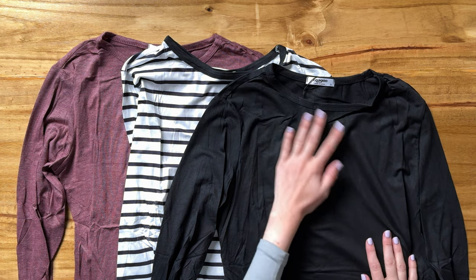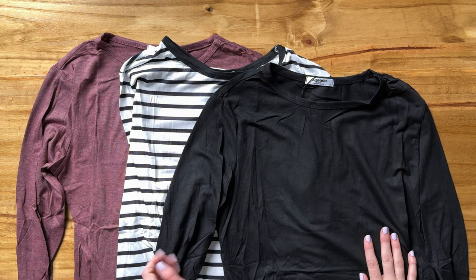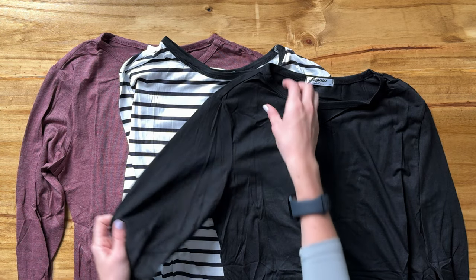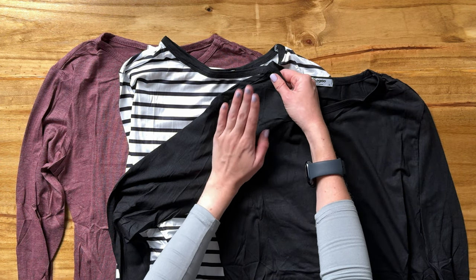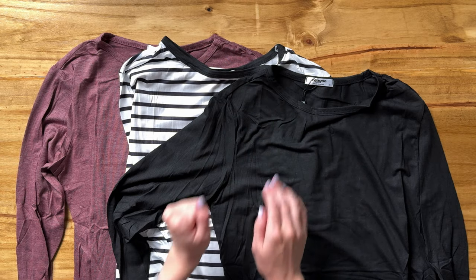Let's look at the features of these long sleeves. These are perfect for fall. They are a nice thickness — not too thick, not too thin. So really great for that fall transitional weather.